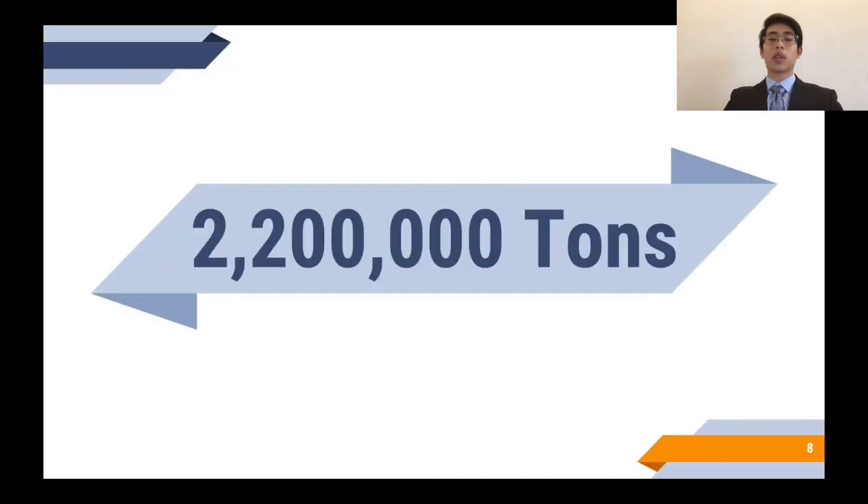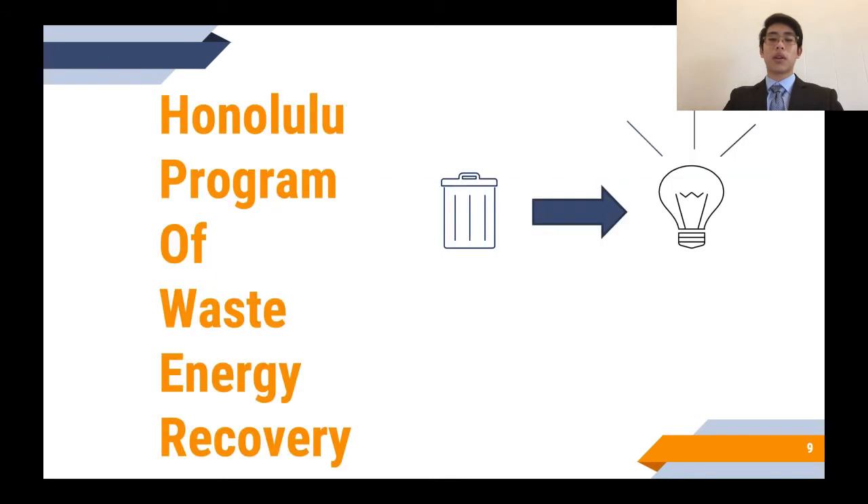Oahu produces more than 2.2 million tons of waste every year from all sources. Over 700,000 tons of that waste is incinerated at the H-POWER plant or gets sent to the Waimanalo Gulch Sanitary Landfill in Kapolei. H-POWER stands for the Honolulu Program of Waste Energy Recovery. All of the ash that is created is also sent to the Waimanalo Gulch Sanitary Landfill.